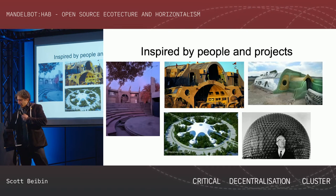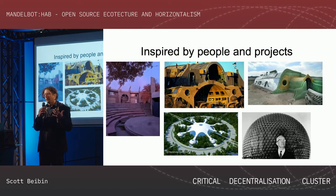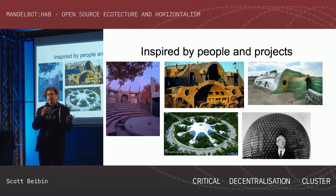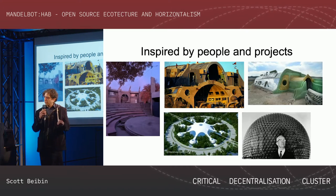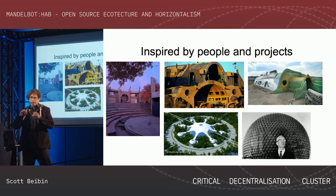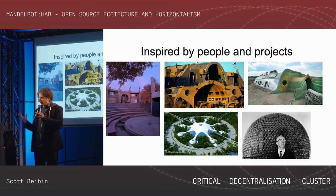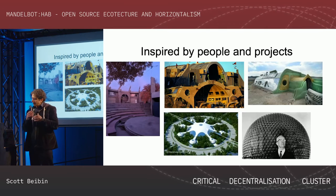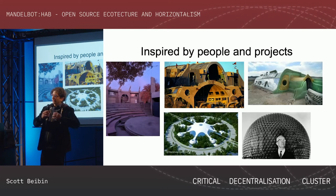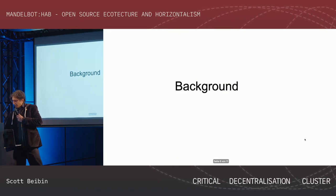Buckminster Fuller was thinking about how to create the largest efficiency-based impact using the least amount of resources. The Fuller dome is a bunch of pipe lengths connected using triangles — a way of having very good structural strength and adding a lot of surface area using very few materials.